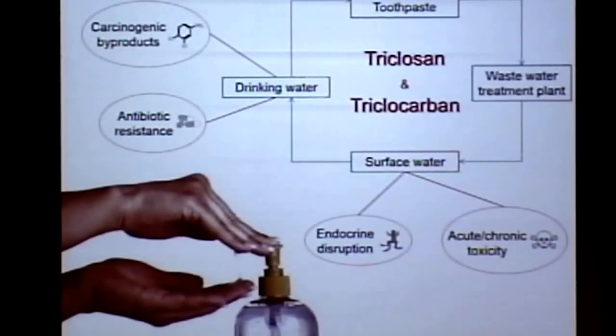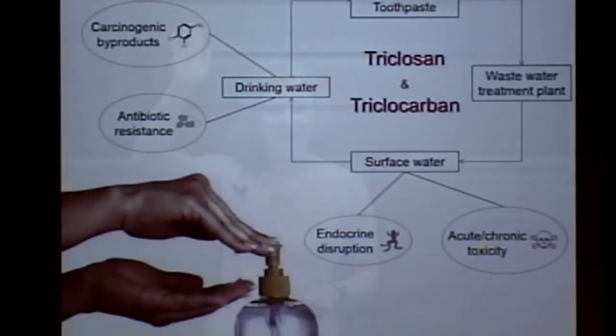How many of you in here brush your teeth and wash your hands? It's good to know. Today I want to tell you about the secrets in soap.